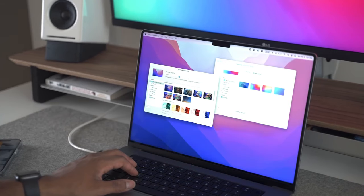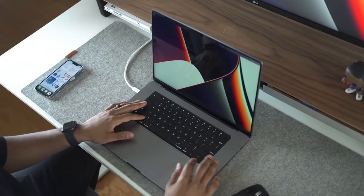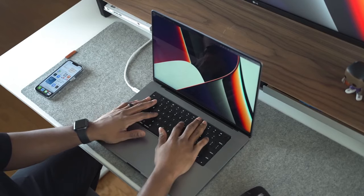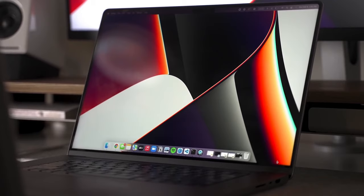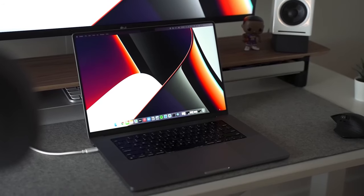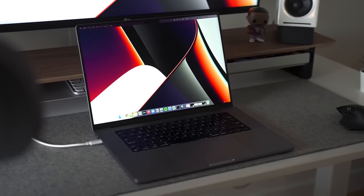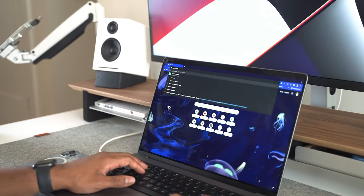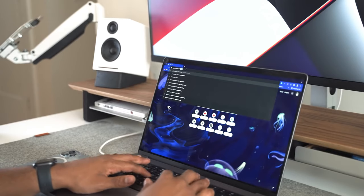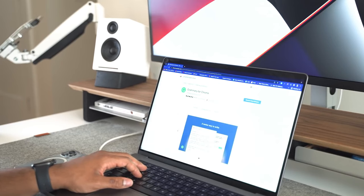Yes, you could get the 15-inch M3 MacBook Air for around the same price range, but in my opinion this is a better deal — you get the Liquid Retina XDR display with ProMotion, which means 120 Hz refresh rate instead of 60 Hz on the MacBook Air. You'll also have 16 GB of RAM instead of 8 GB, and 512 GB of storage instead of 256 GB. Not only that, but the additional ports on the M1 MacBook Pro are definitely a bonus, including an HDMI port, an SD card reader, and three USB-C ports.